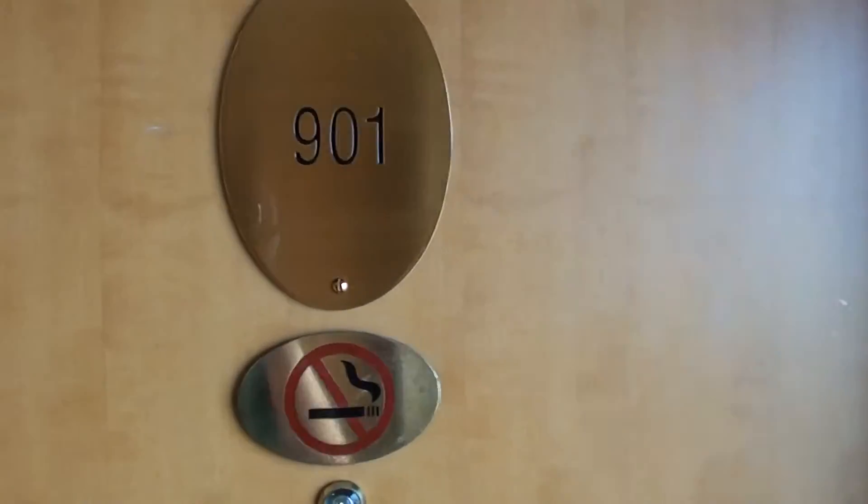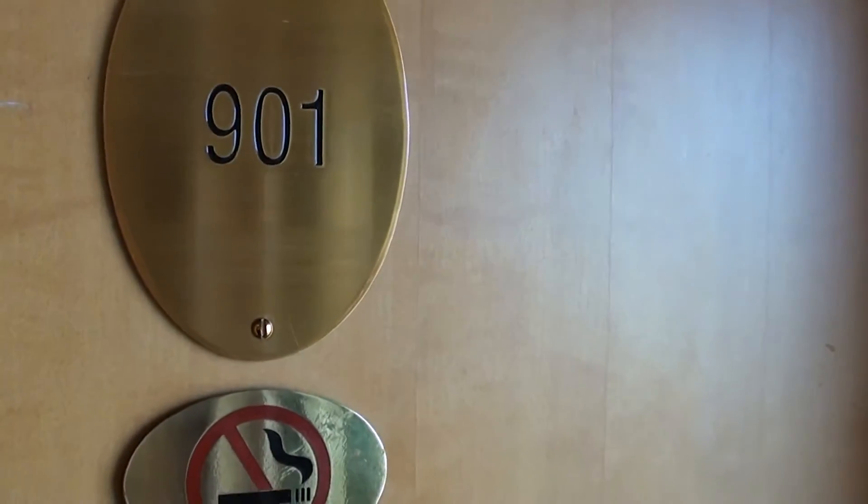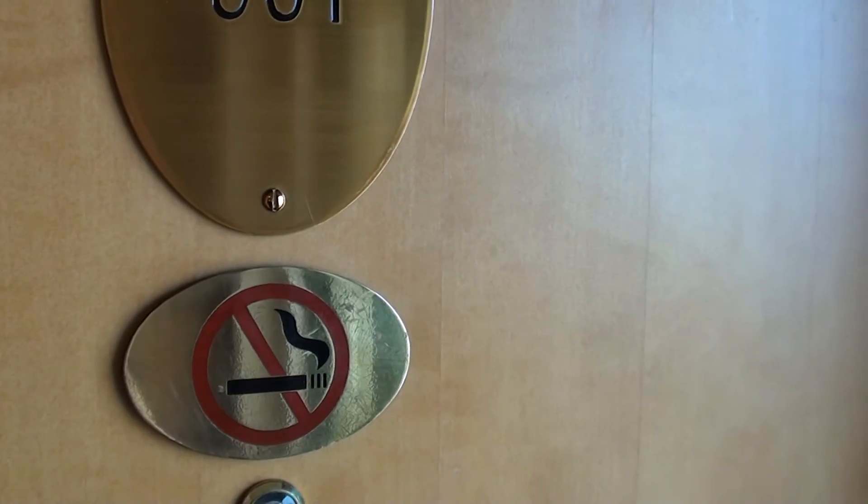This is the Hilton Colombo of Sri Lanka and this is the Corners Suite 901. I was here first time maybe 3-4 years ago and it hasn't changed yet.